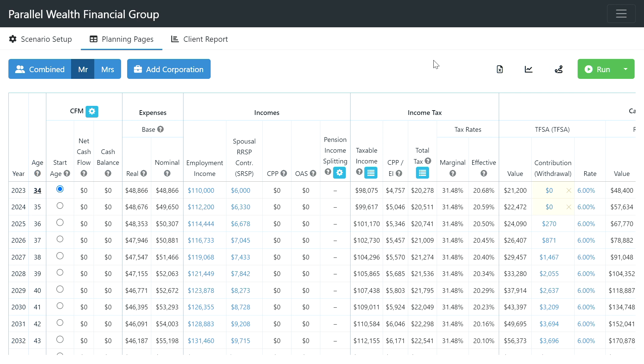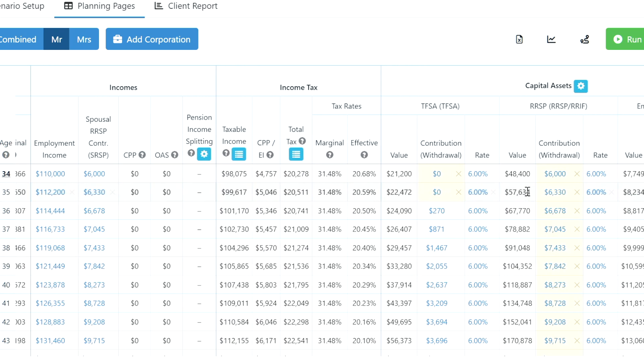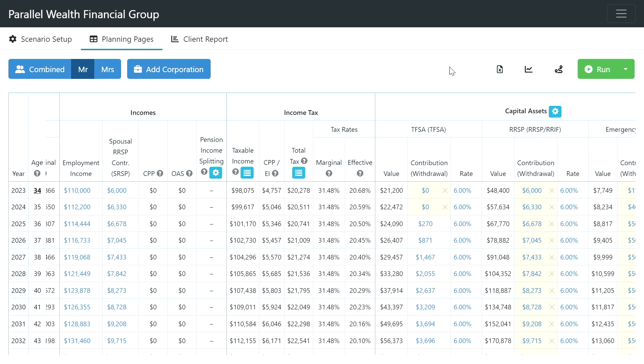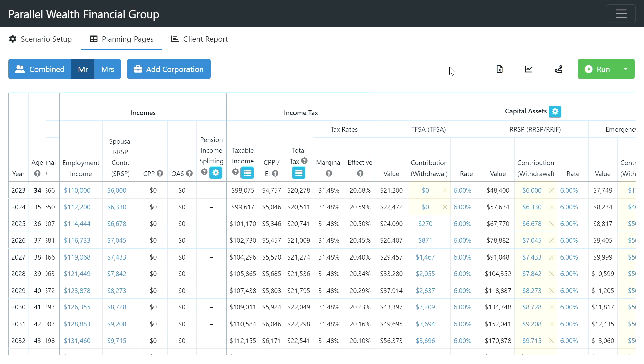For this couple, we're going to focus on saving more on Mr. Young's side because he has the higher income. He's contributing to a spousal RRSP account held by Mrs. Young — you can see this in the third column from the left. The reasoning is to level out their taxable accounts by retirement, splitting funds fairly equally between them. On the right side of the screen, his personal RRSP contributions equal that same amount, ensuring they'll have fairly similar RRSP balances by the time they reach retirement.